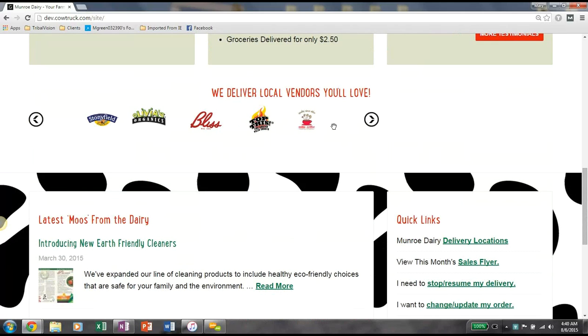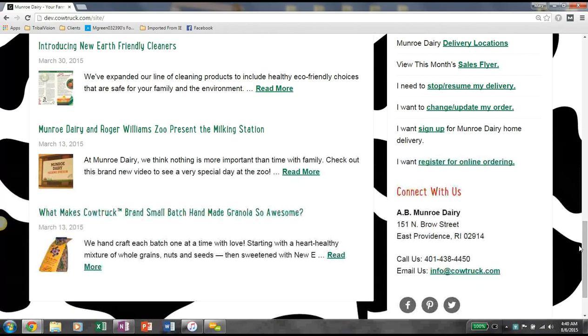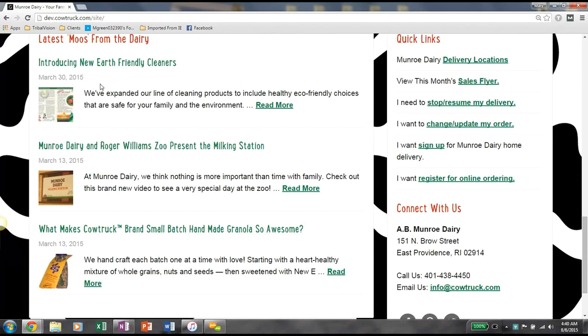We also have a link to our different local vendors that help provide products to Monroe. And then at the very bottom, you have some additional articles from Monroe in the News where you can click in specifically and review these different articles. On the right, we have some quick links: the first being a link to show what locations we deliver to, next the month's sales flyer, a place for you to stop or resume your deliveries, another spot where you can change or update your order, an additional place to sign up for Monroe Dairy Home Delivery, as well as registering for online ordering if you already are a Monroe customer.